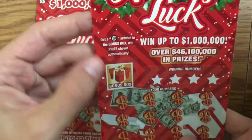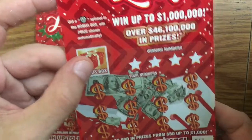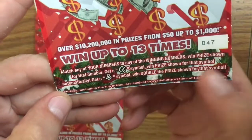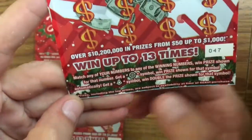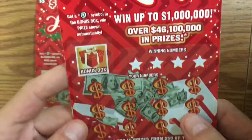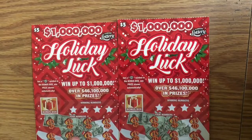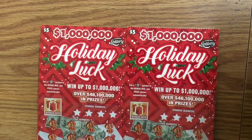There's a little bonus box here. If you get the horseshoe, you win that prize shown down here. If you get the little snowflake, you get that prize. If you get the Christmas tree, that doubles the prize. It looks like it's probably the same for all of these cards.